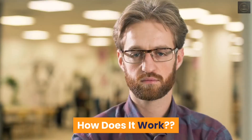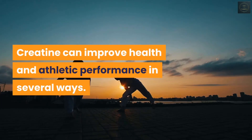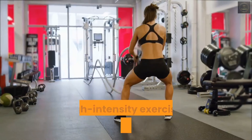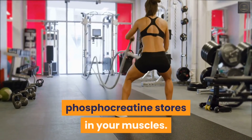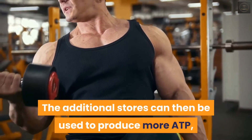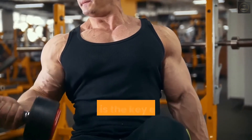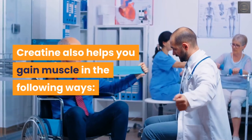Creatine can improve health and athletic performance in several ways. In high intensity exercise, its primary role is to increase the phosphocreatine stores in your muscles. The additional stores can then be used to produce more ATP, which is the key energy source for heavy lifting and high intensity exercise. Creatine also helps you gain muscle in the following ways.